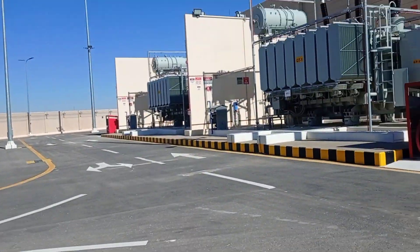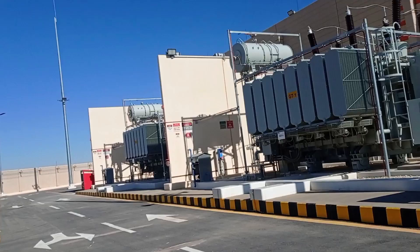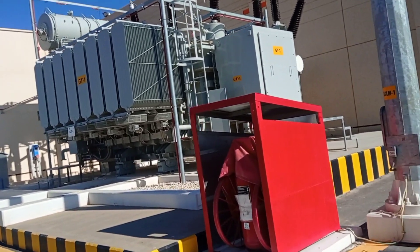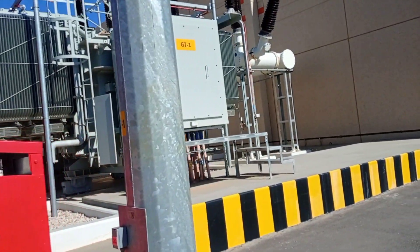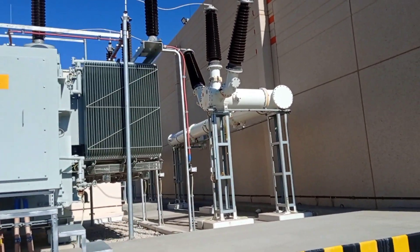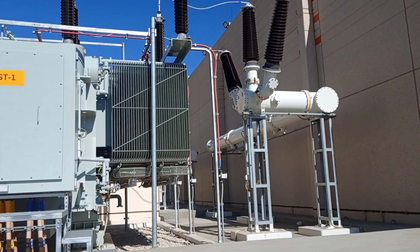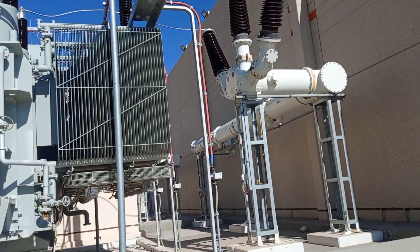There are 2 transformers — a big one, GT1 and GT2 right there. It will step down the high voltage current, and through the pipe you can see here, it will go inside the grid station.